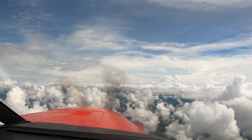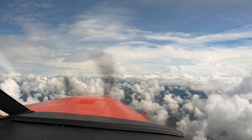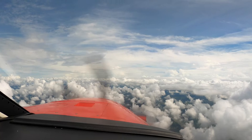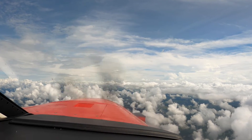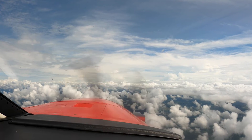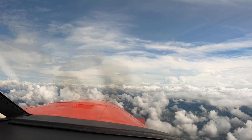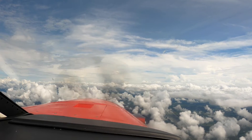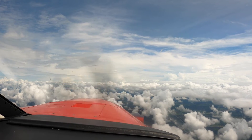And then, of course, we have the Mark I eyeballs looking out the window. As long as you're using all five tools simultaneously and not leaving anything out, and you have your rules, you can fly almost 99% of the time in weather.